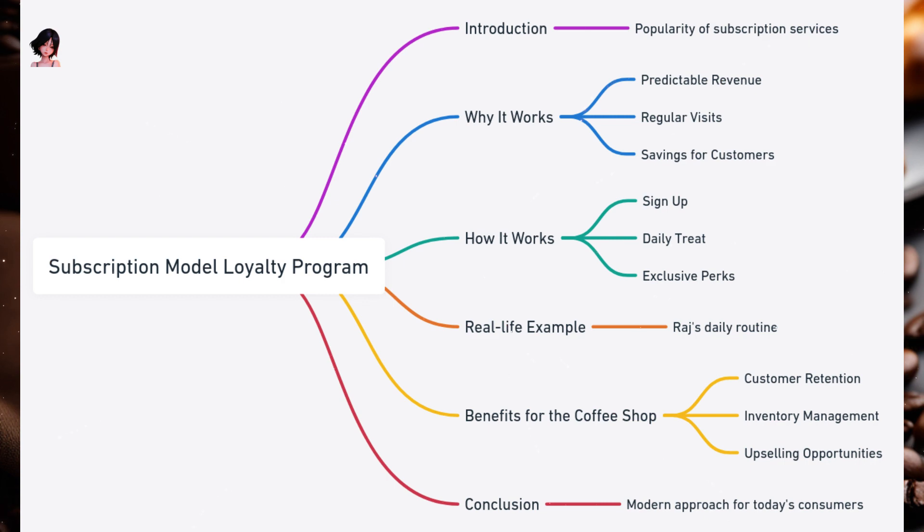Real Life Example — Meet Raj. He's a software developer who loves starting his day with a strong espresso. When his favorite coffee shop introduces a subscription model, he quickly calculates the savings and signs up. Now, every morning, he breezes into the shop, grabs his espresso without the hassle of payment, and occasionally enjoys a discounted pastry. The subscription not only saves him money but also time during his busy mornings.